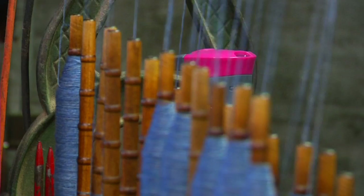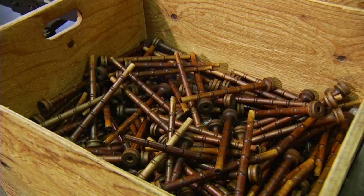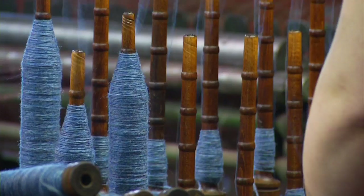Using the old machinery has a lot of advantages in terms of the scale that we're operating on. It wouldn't be possible for us to run a bigger industrial mill and still provide people with their own wool.